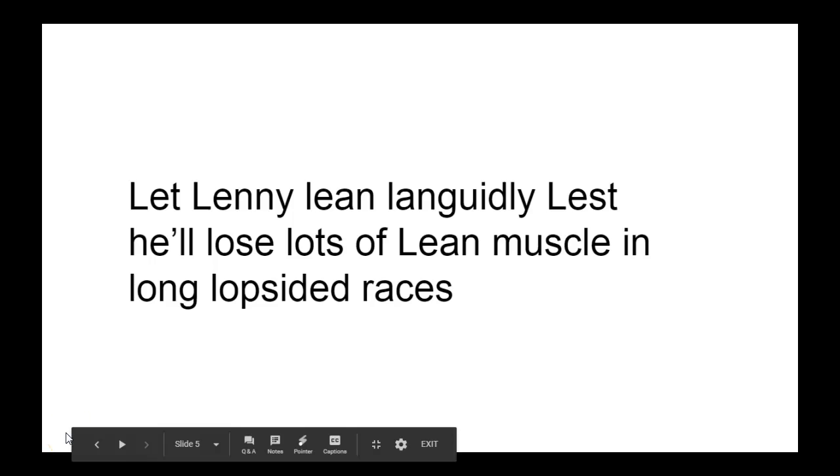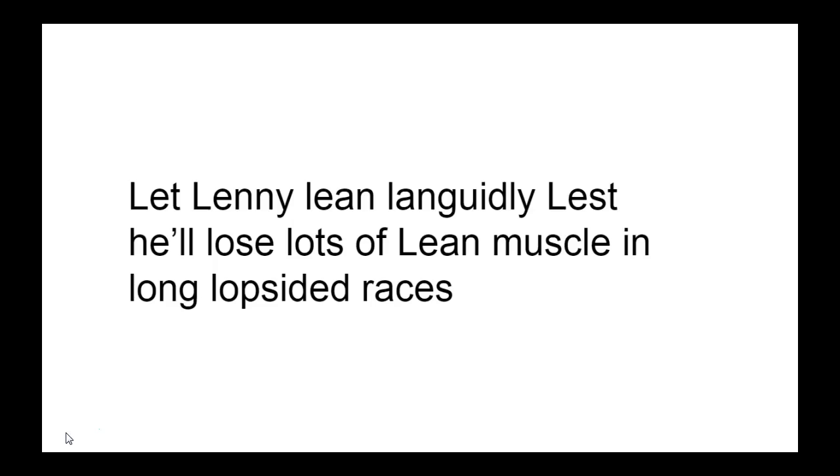If you want to do more tongue twisters and any other accent reduction tips or voice articulation tips, you can see so much more in the course. Click on the link below this video to join the course. Thanks for watching — Leanne, leansvoice.com.